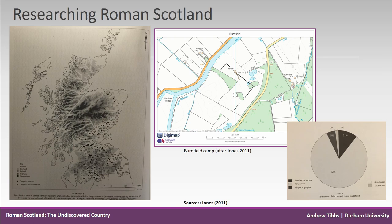We're lucky in Scotland to know a lot about Roman sites — over 300, of which 150 are confirmed or likely Roman camps, seen in a distribution map by Becky Jones. However, we don't actually know much about them beyond their defences and entrances.